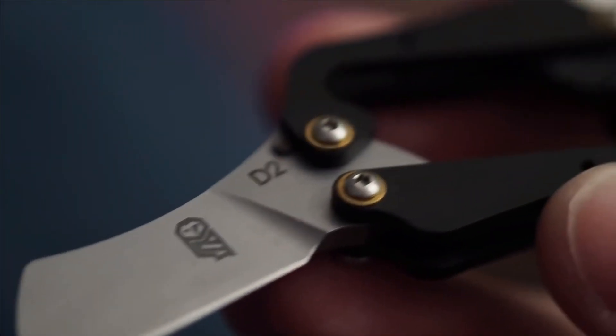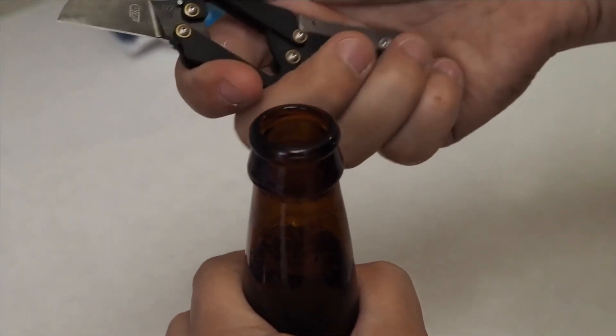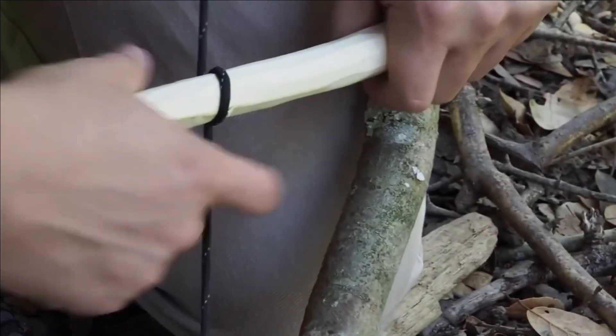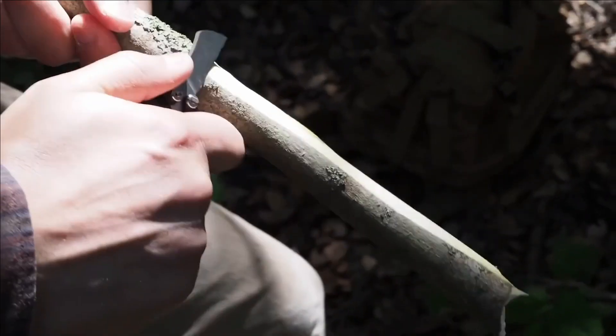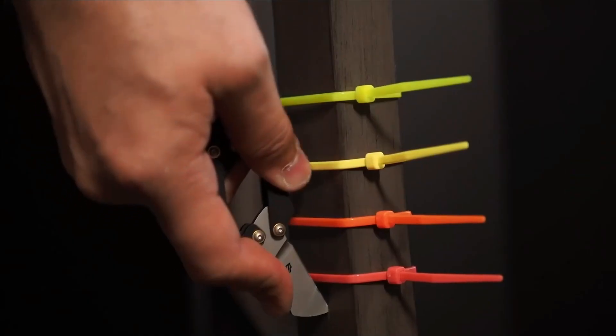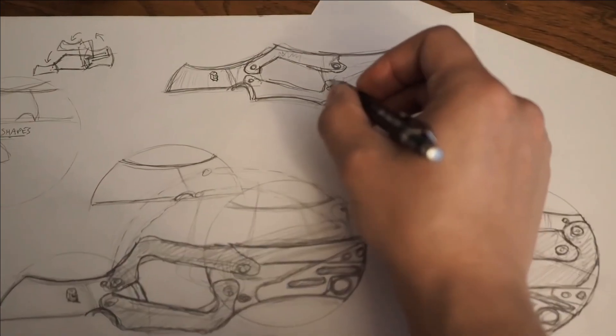Lyra is your reliable companion for various tasks, from opening packages and cutting cable ties to prying open cans and popping bottle caps. It even excels in outdoor tasks such as woodwork. With a starting price of just $80, Lyra offers exceptional value for a high-quality folding knife.